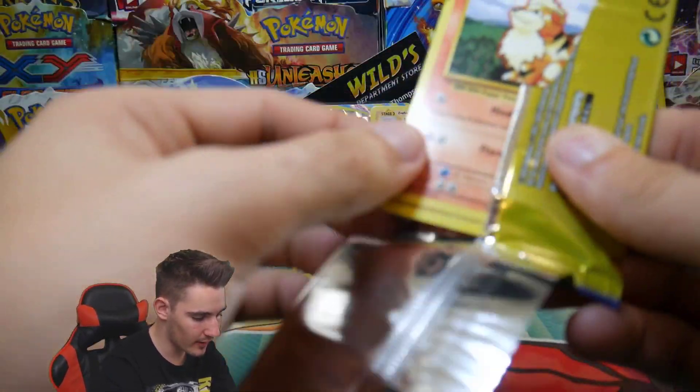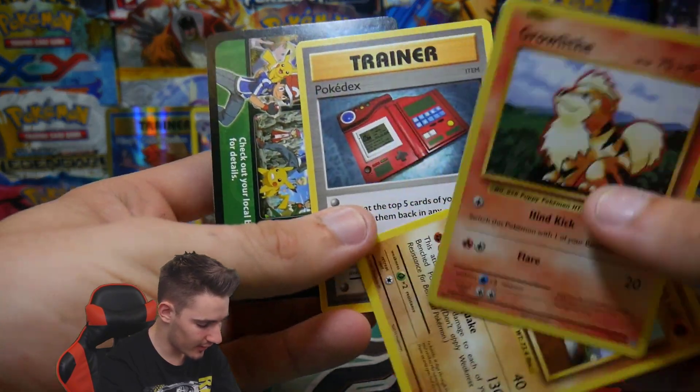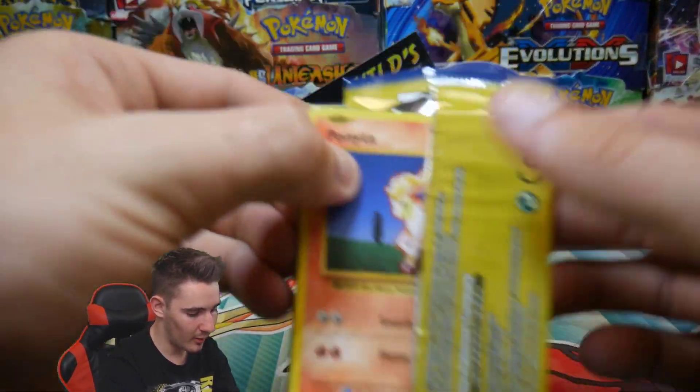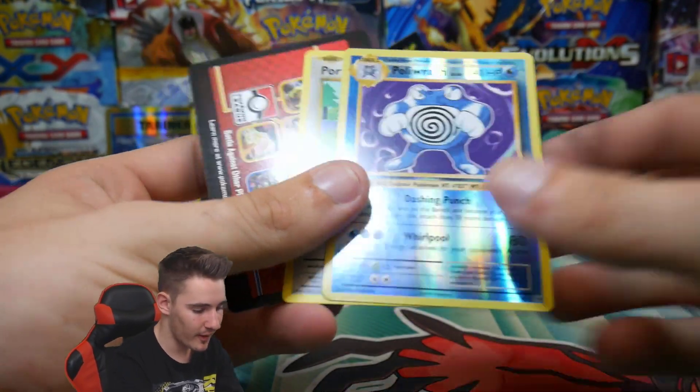If you guys are still around and are still watching and do enjoy, make sure to leave a like — there's a Dugtrio — and you guys are awesome. I can't thank you guys enough for sticking around with the Booster Kings guy. Poliwrath reverse holo rare — that is awesome!